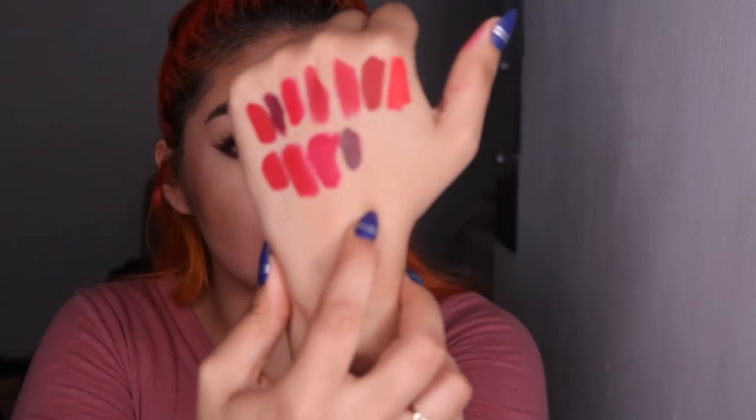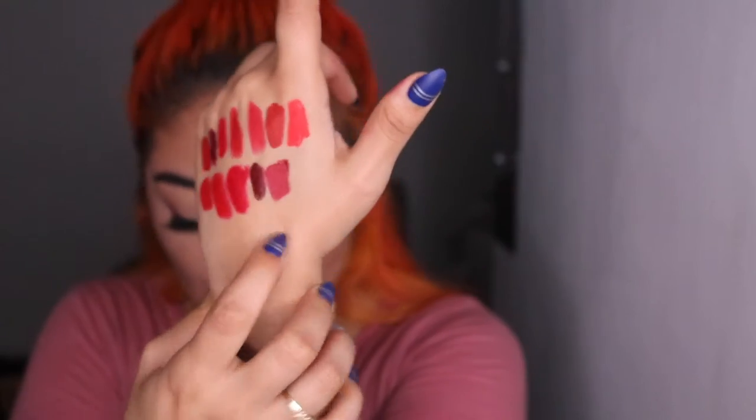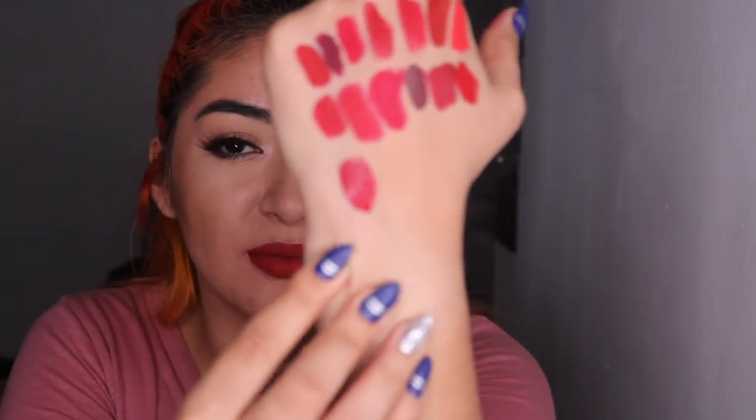ELF is one of the new ones, called Red Vixen, and it's like a true blue red. The Too Faced Melted and this one is Lady Balls — look at that silhouette, which is actually one of my favorites from Color Pop, but it's not super super matte — it actually moves a lot.